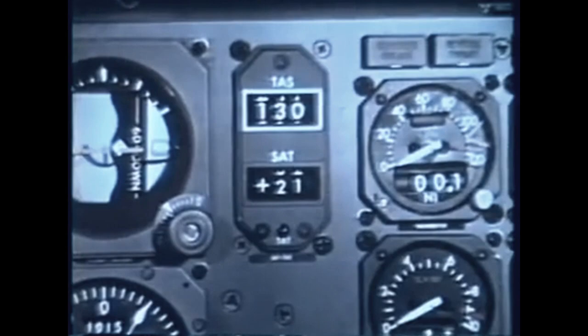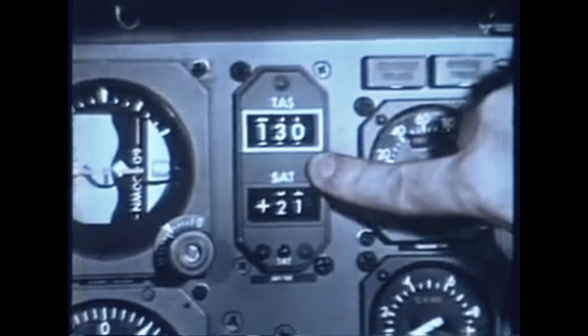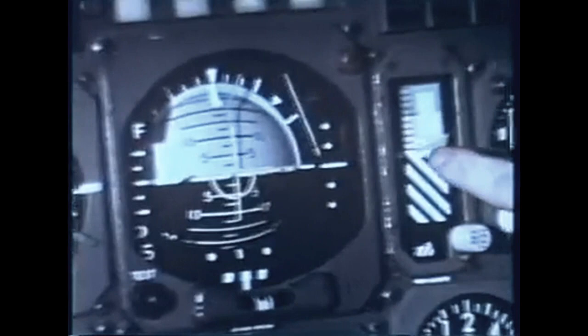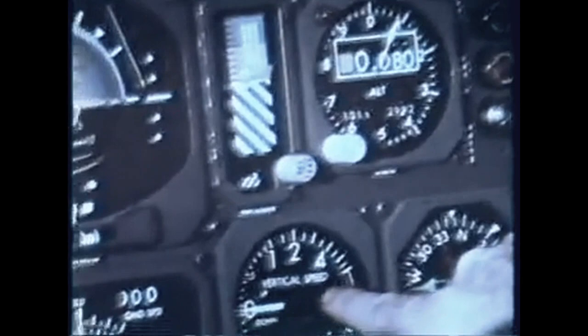The airplane is provided with long-range navigational and full-range communications together with their associated instruments and control systems. Air data and vertical navigational equipment includes: true airspeed and static air temperature, total air temperature and thrust rating, Mach and indicated airspeed, attitude director, radio altimeter, altimeter, marker beacons, and vertical speed.